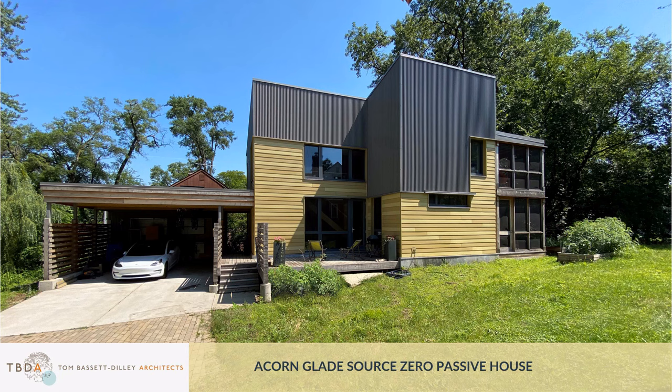Hi, this is Tom Bassett-Dilley, and I'd like to tell you the story of Acorn Glade, a FIA Source Zero certified passive house. There's so much we could say about passive house: conservation techniques, healthy interiors, biophilic design, all-electric homes, and more. But in this 10 minutes, I mostly want to tell the architect's story — the story about design as a way to bring people in harmony with the environment.